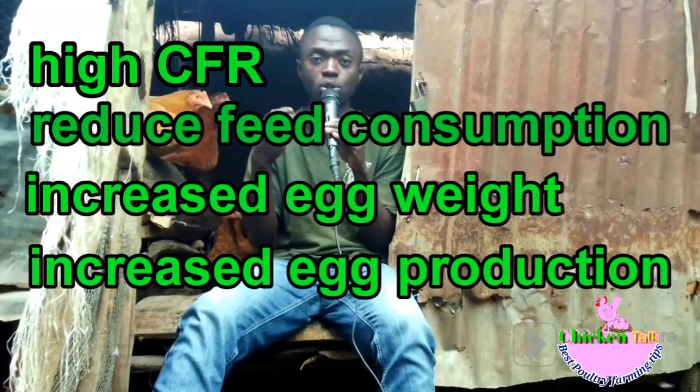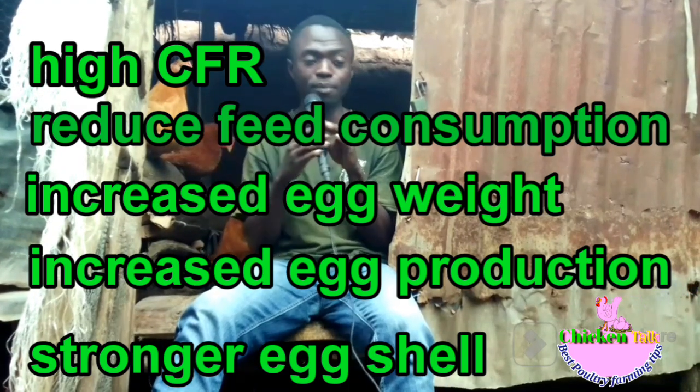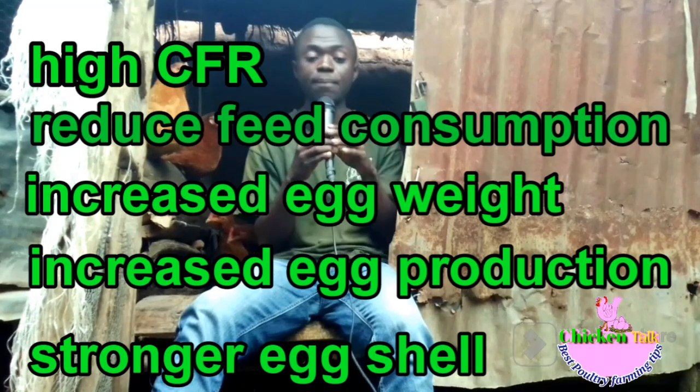The eggshell quality will also improve, reducing losses when transporting eggs from the farm to the market. Eggs with thinner shells tend to allow easy penetration of bacteria, which damages the embryos and reduces hatchability. So hatchability will increase because eggshell quality will improve.